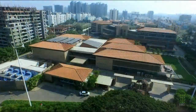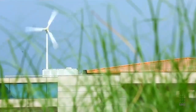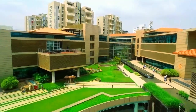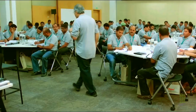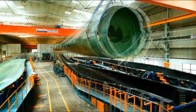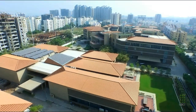Suzlon One Earth, the LEED Platinum corporate headquarters for Suzlon Energy, is a phenomenal testimony to the highest standards in sustainability. Its development helped the company, a global leader in wind turbine design and manufacture, fulfill a commitment to minimize its carbon footprint. Spread over 10 acres,